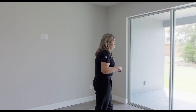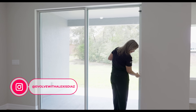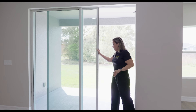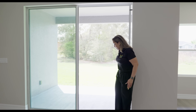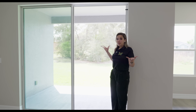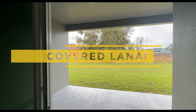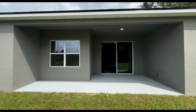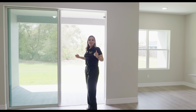We have sliding doors here. You can leave them open on cooler days and it has a screen, so if you want that breeze without the bugs — because it's Florida — this is perfect. It already comes with that. This is an extended covered lanai, also pre-wired for a ceiling fan. Let's go check out the backyard and see what's possible with this space.